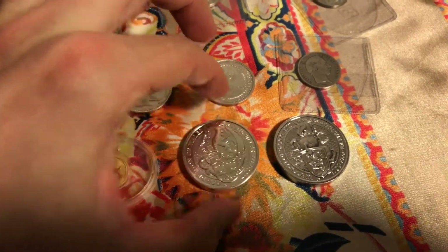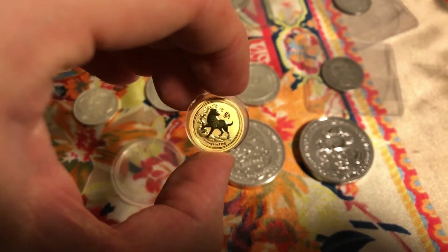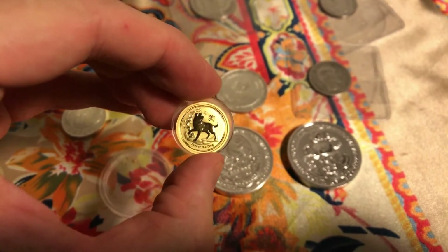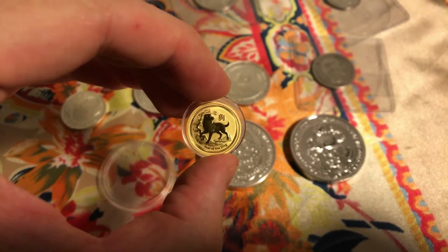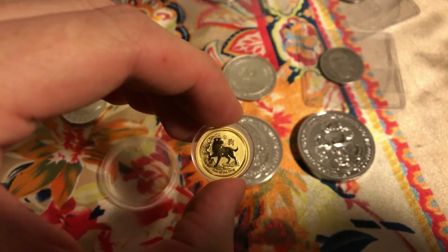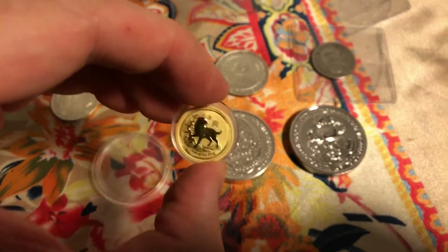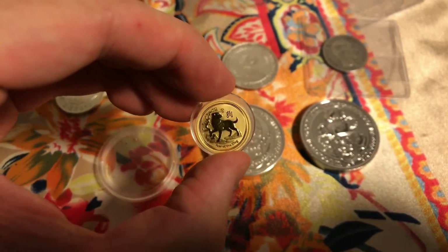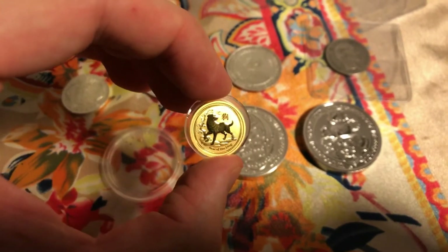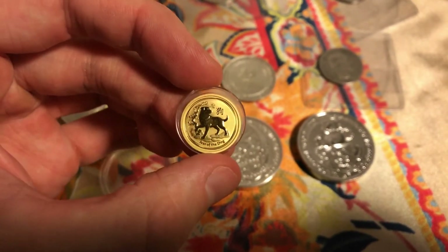So, some nice coins added to the stack. I think I'll like the dog. I got the goat, and I believe that's the monkey, and the rooster, and now the dog. The next is gonna be the pig — the last one of the Lunar 2 series.